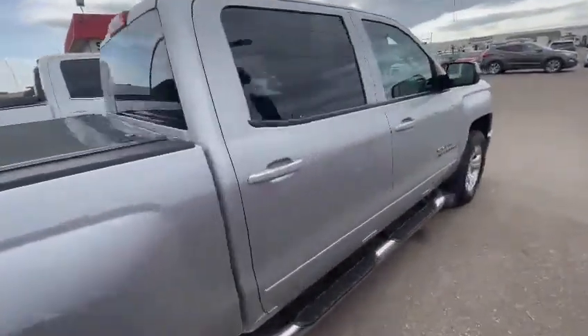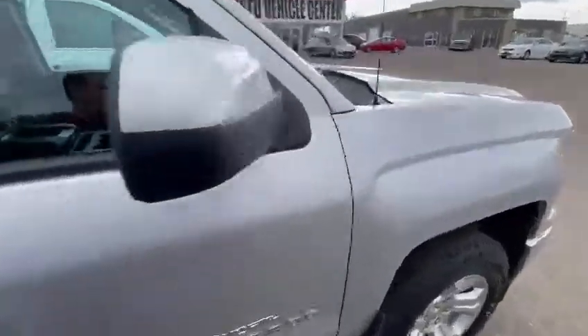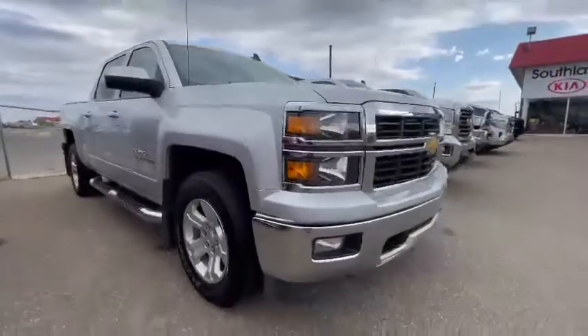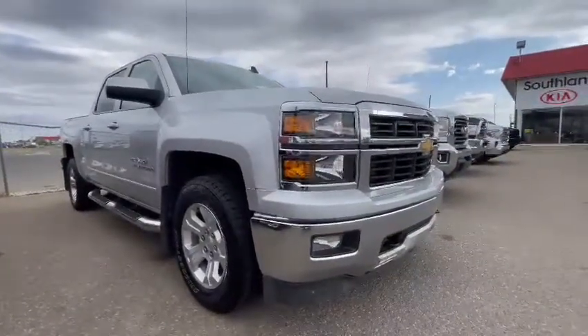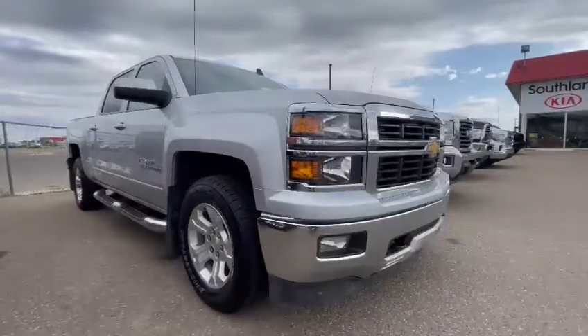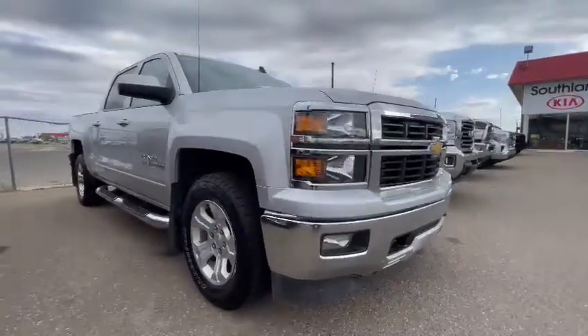Sitting here in our inventory at Southland Kia, we have about 15 beautiful trucks in stock right now. So if you're coming from out of town, you won't be disappointed — we have lots of options for everybody. We can ship it to you, we can send it to you, we can do everything online. Just give us a shot at Southland Kia.